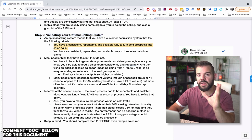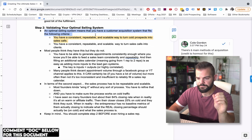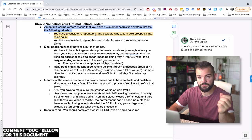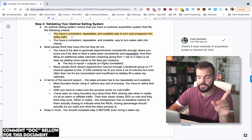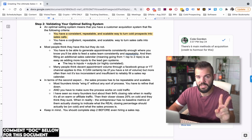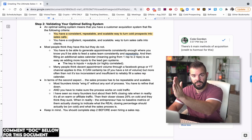Step number two is validating your optimal selling system — a term from Mark Ford's book 'Ready, Fire, Aim,' which is the best business book I've ever read. Essentially this is a customer acquisition system that fits two key criteria. One: a consistent, repeatable, scalable way to turn cold prospects into sales calls. Two: a consistent, repeatable, scalable way to turn those sales calls into clients. That's it.